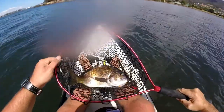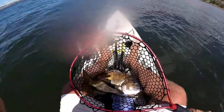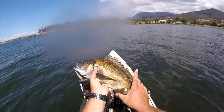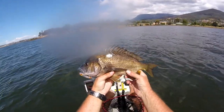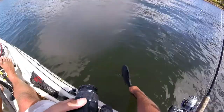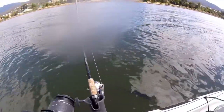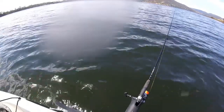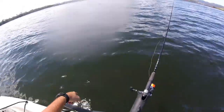Wow, that is one magnificent big blue-nosed brim, and he will go 40 easy. That is what you come to the Derwent to catch — these massive big southern black brim. There he goes. You can just see him underneath the boat using his structure.